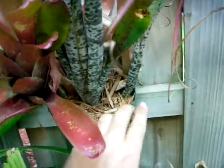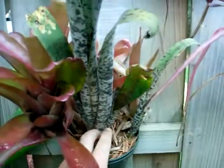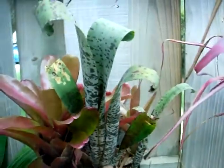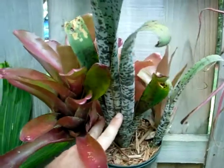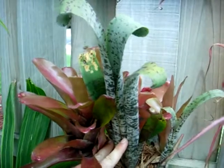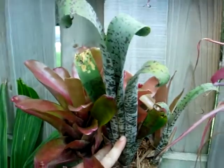This has a couple of pups coming out of the bottom. These look a lot like Bilbergias, but they have a slightly different bloom. This is typical banding in the leaves. They can actually take full sun — this one gets three or four hours of direct sun.